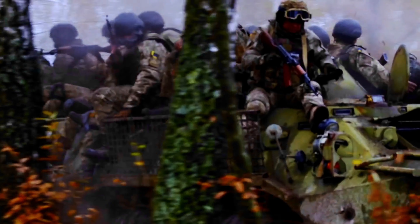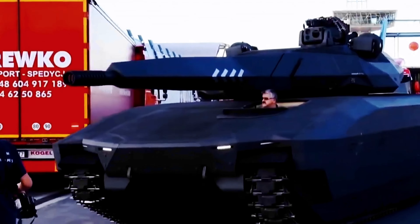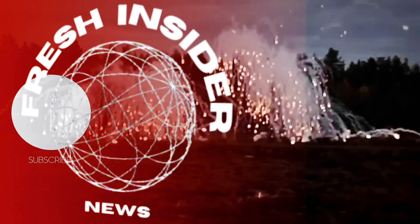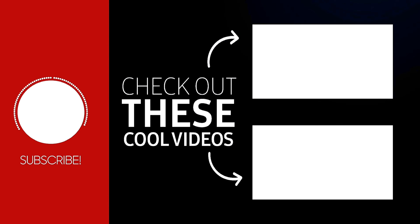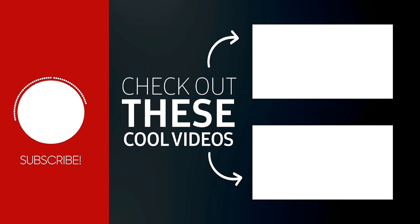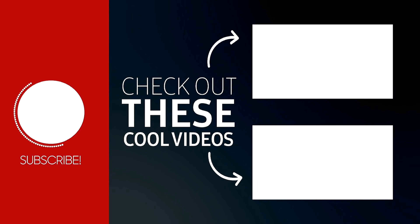And that's a wrap on our lineup of the world's most insane military equipment and vehicles. From drones to tanks, lasers to underwater aids, the world of military tech continues to blow our minds. These innovations are reshaping the future of warfare, and we can't wait to see what's around the corner. If you're as fascinated as we are, hit that subscribe button and explore more mind-bending tech on our show. Until next time, stay curious, stay safe, and keep dreaming of gadgets straight out of your favorite spy movie.